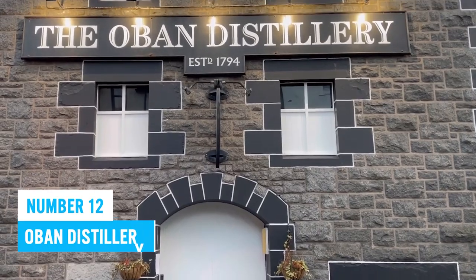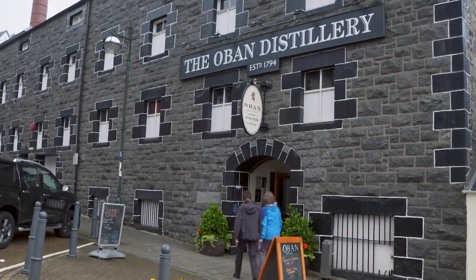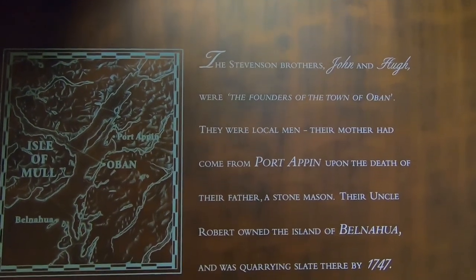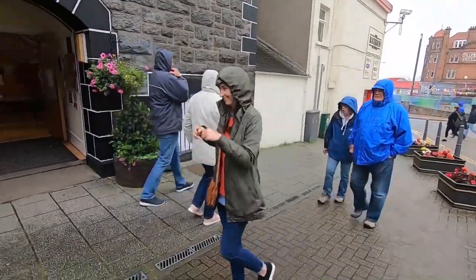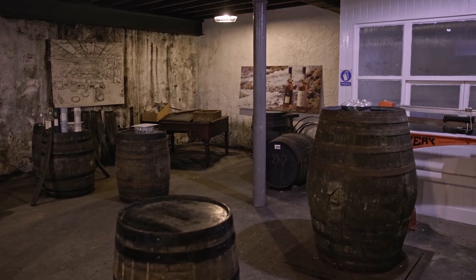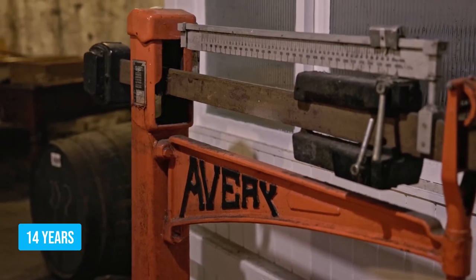Number 12: Oban Distillery. Welcome to Oban Distillery, a true treasure for Scotch whiskey lovers. Established back in 1794, this historic gem boasts a wealth of tradition and heritage that will captivate you from the get-go. Once you step foot inside, you'll be taken on an exciting guided tour, delving deep into the art of whiskey making. Witness their time-tested malted barley fermentation process and the oak casks where each drop ages gracefully for a minimum of 14 years.